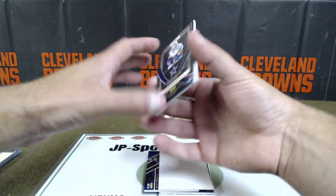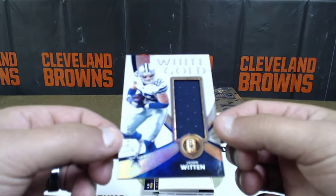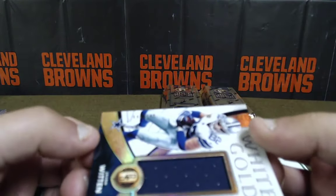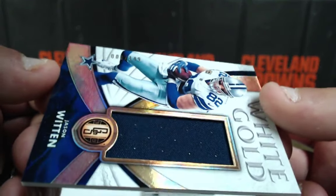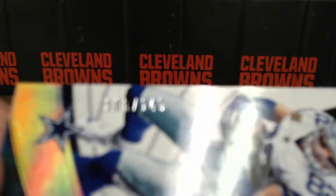Uh-oh — oh Ed, oh yeah, nice. White Gold — Jason Witten. Nice thick one. 8 out of 149. That's a good card. Being a Cowboys fan...